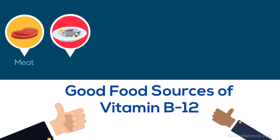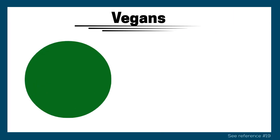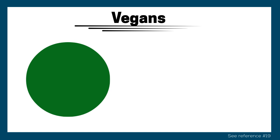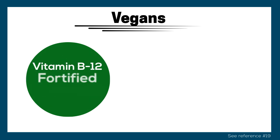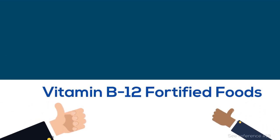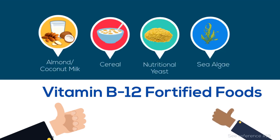Examples of good food sources of B12 are meat, fish, shellfish, cheese, eggs, and milk. Vegans who restrict their diet to exclude all animal-derived foods must obtain B12 from either B12-fortified soy products or supplements. Examples of these fortified food sources are almond and coconut milk, some breakfast cereals, nutritional yeast, and sea algae such as spirulina.